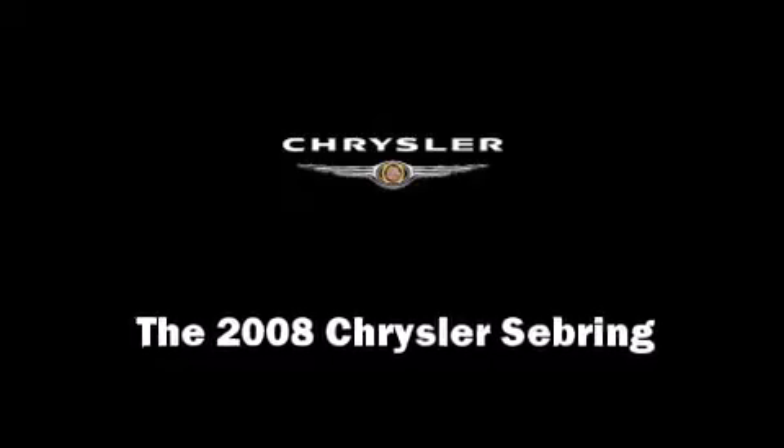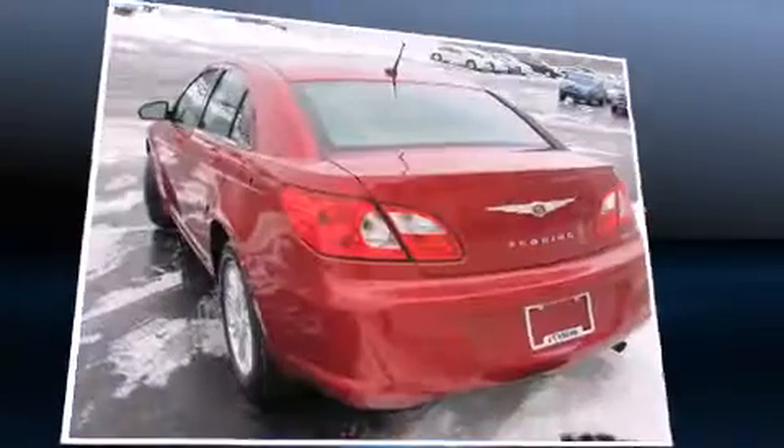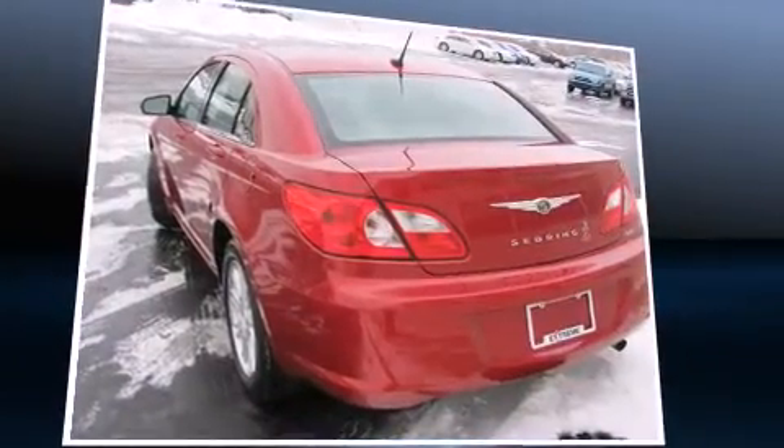Here's a great deal on a 2008 Chrysler Sebring. With less than 40,000 miles on the odometer, this four-door sedan prioritizes comfort, safety, and convenience.